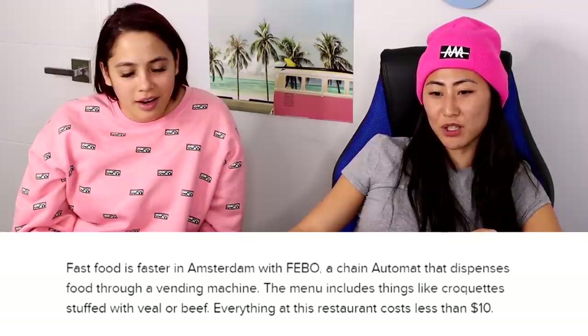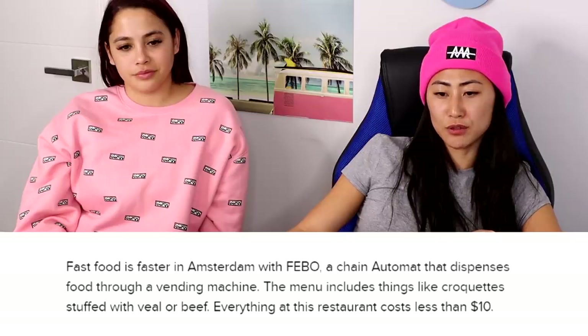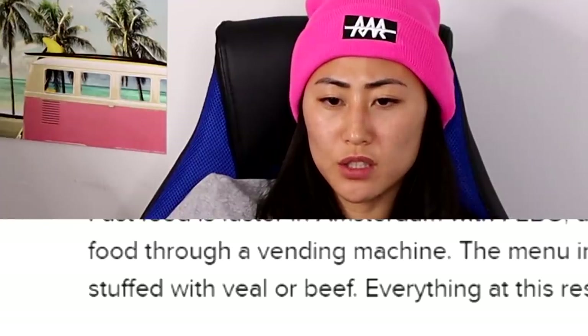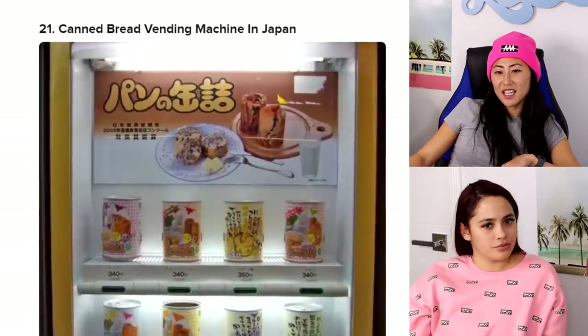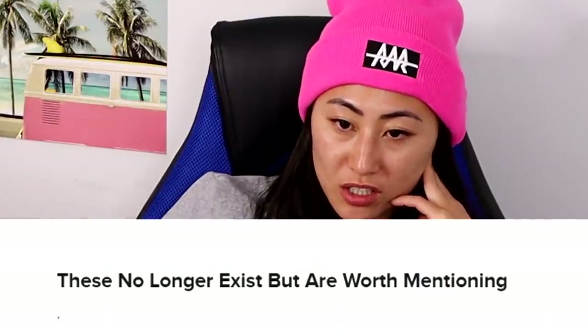Vending machine restaurant in the Netherlands — fast food is faster in Amsterdam with FEBO, a chain automat that dispenses food through a vending machine. The menu includes croquettes stuffed with veal or beef. Everything in this restaurant costs less than ten dollars. Canned bread — these no longer exist, but are worth mentioning.